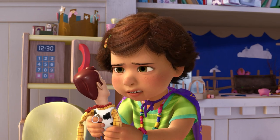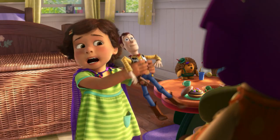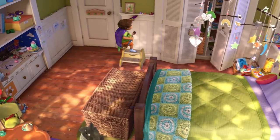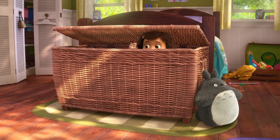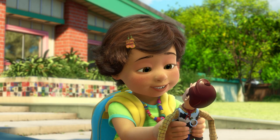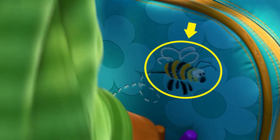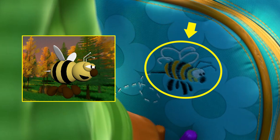Bonnie has a very strong imagination when playing with her toys, just like Andy, and she sure has her fair share. Fans of Studio Ghibli will point out that she even has a plush My Neighbor Totoro in her room. Bonnie also has a very special Easter egg on her backpack — look closely and you'll see a Walle-B patch from one of Pixar's first shorts, The Adventures of Andre and Walle-B.